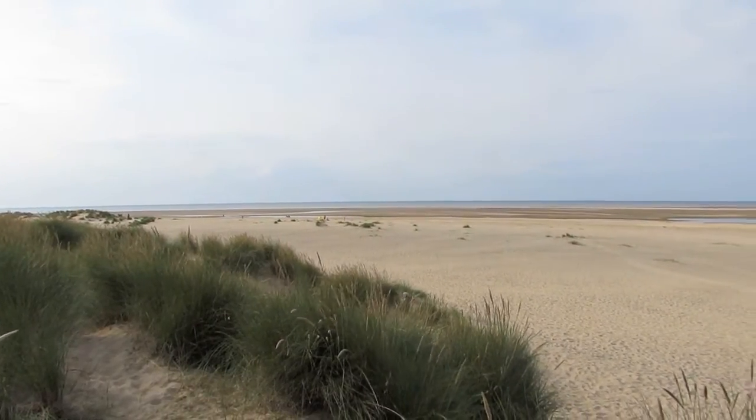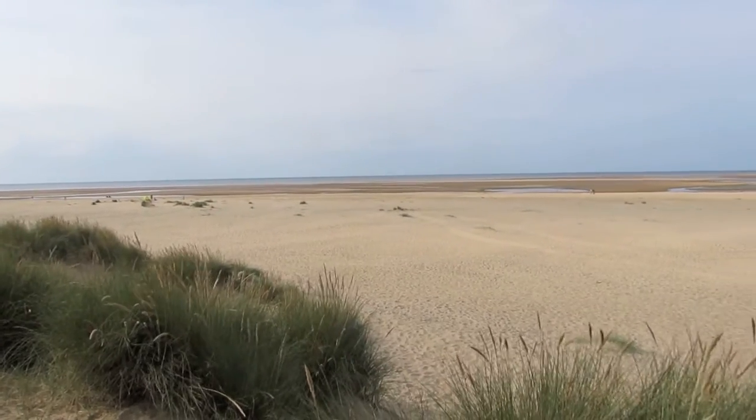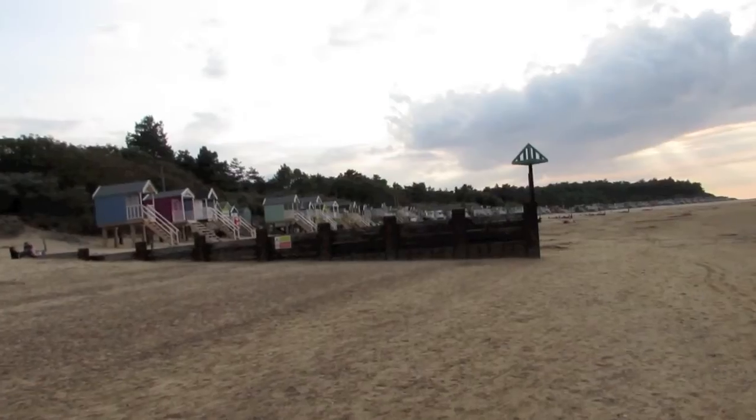For a few hours or days, the Dell is a perfect stopover. Falls of migrants can be spectacular, with every bush alive with hungry or exhausted birds.